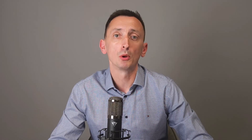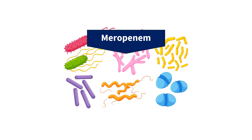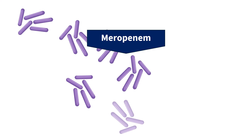What about meropenem? Well, it doesn't cover MRSA, but it covers almost all bacteria that cause community-acquired infections. That includes a wide array of gram-negative bacteria, which includes almost all strains of E. coli and many other gram-negative rods. It also covers anaerobic bacteria very well. Unfortunately, it wreaks havoc on your patient's gut microbiome. Such a broad-spectrum antibiotic will destroy everything in the gut. The only bacteria that are left are the ones with very advanced resistance mechanisms, and once meropenem has wiped out everything else, these resistant bacteria are free to multiply and take over the niche.